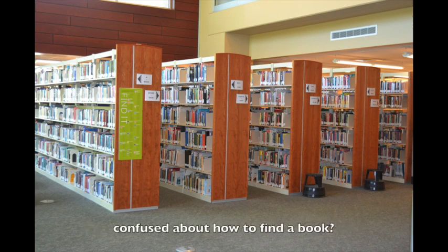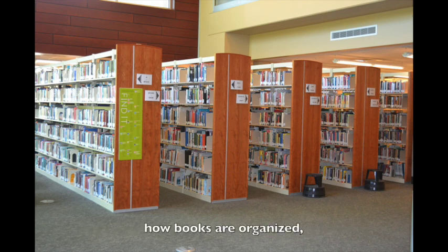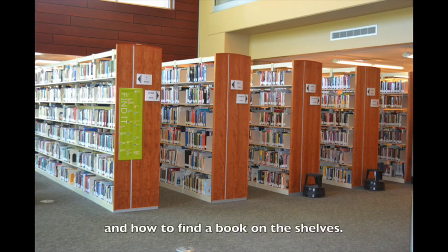Have you ever walked into a library and felt confused about how to find a book? After watching this short video, you will know how books are organized, how to look up a book in the Pierce College Library catalog, and how to find a book on the shelves.